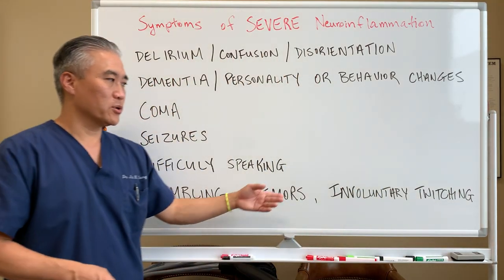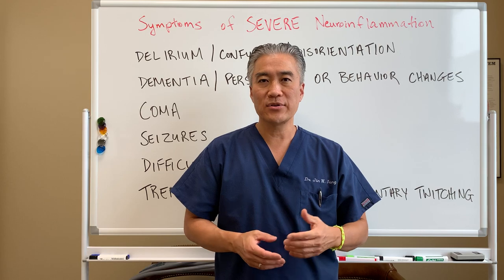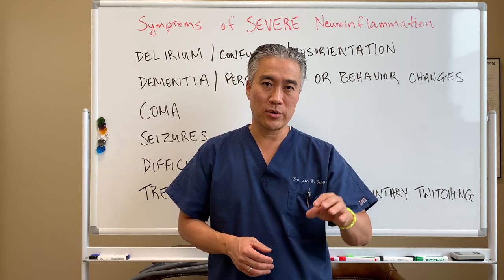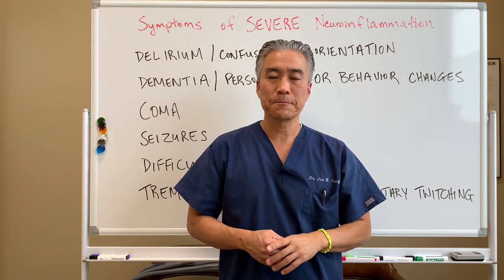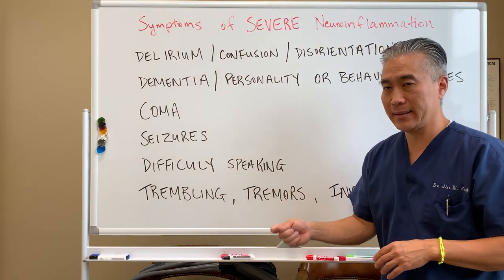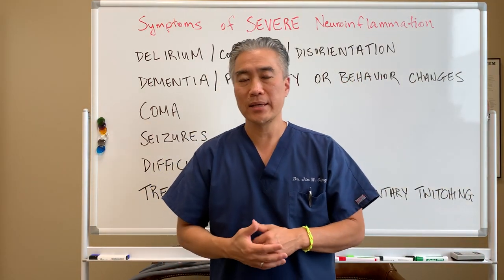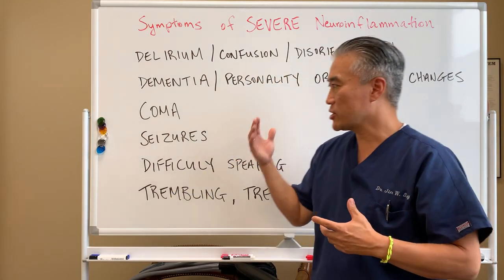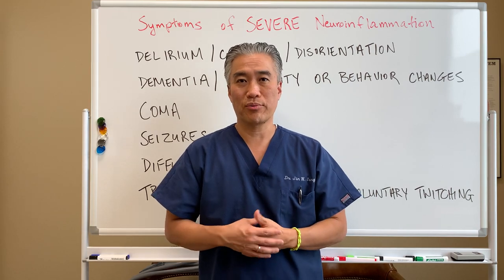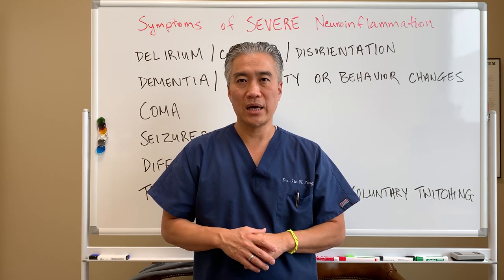Another symptom is trembling, tremors, or involuntary twitches and movements. There are different types — resting tremors, physiological tremors, and intention tremors, which are cerebellum-based where you shake when reaching for something. These are all signs that should not be ignored. They can indicate inflammatory processes in the brain, or what we call microglial activation. It's important to understand that not all these conditions are without answers — it could be an inflammatory process, and it's important to dig deep and figure out where the problem lies.